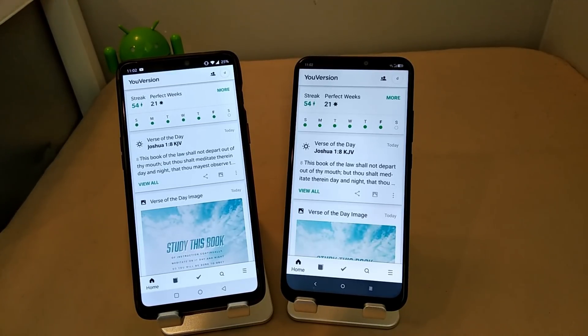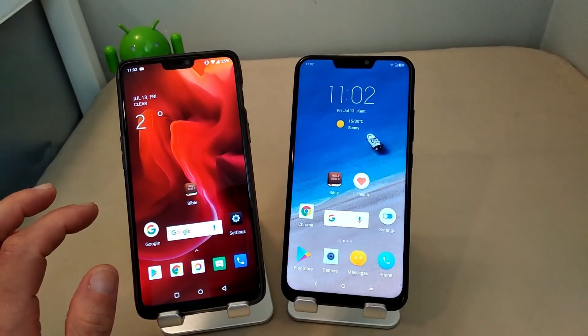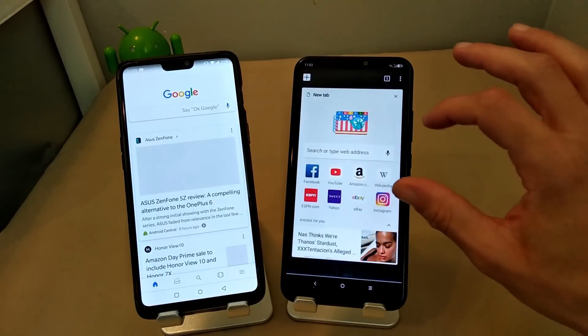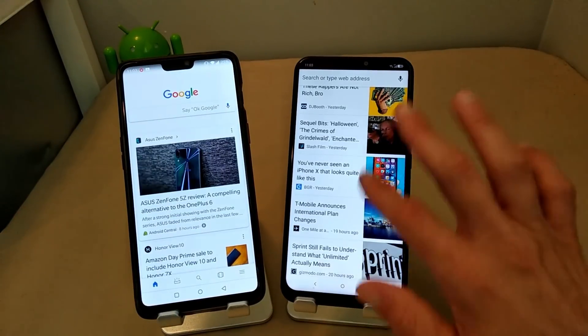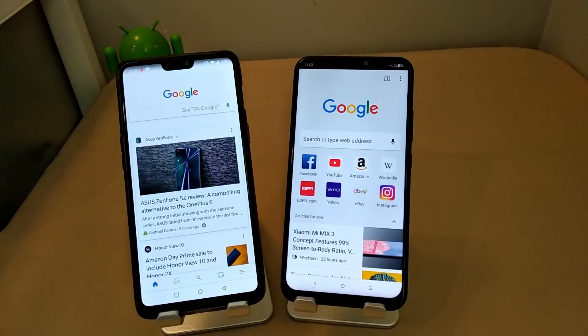Let's close that out and go to Google. The Snapdragon 636 actually opened a little faster. It's interesting, because just because one device has the most powerful processor doesn't mean a phone with a lesser tier processor can't compete or open apps a little swifter.